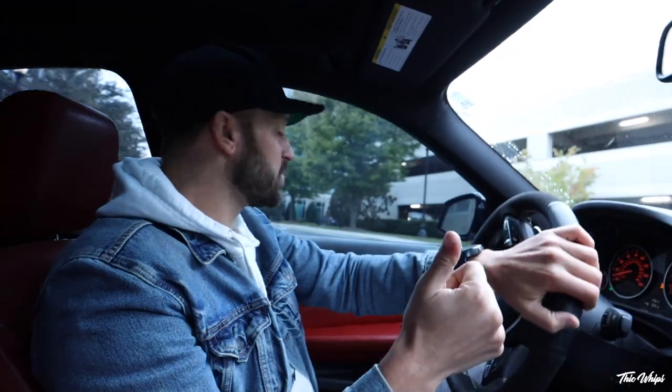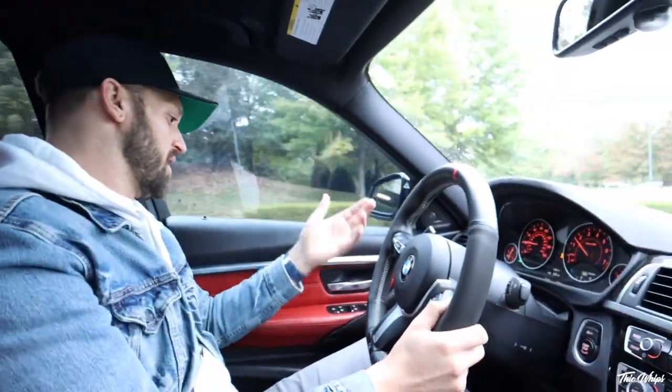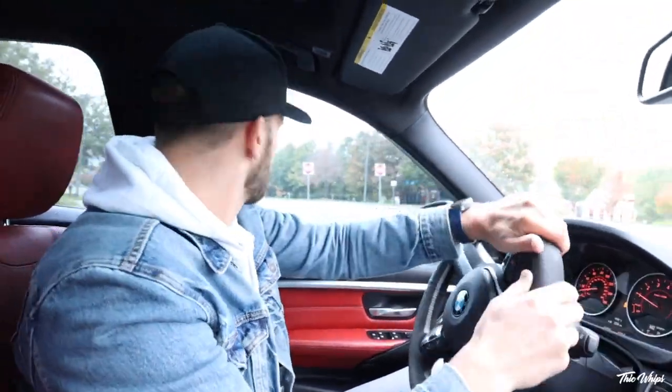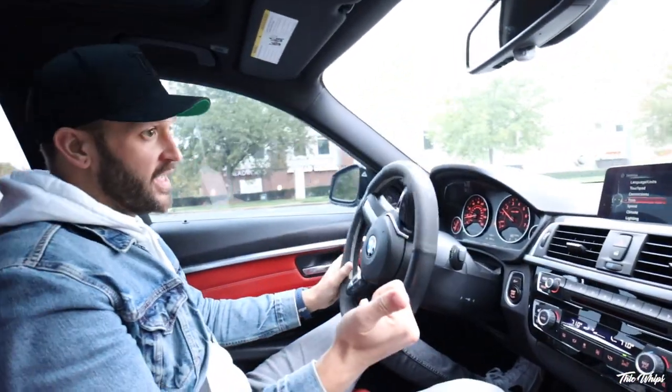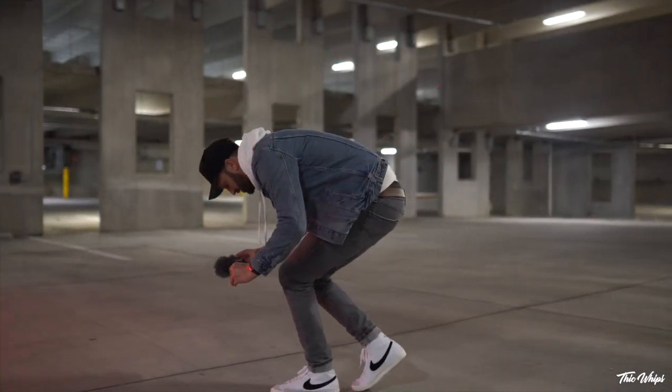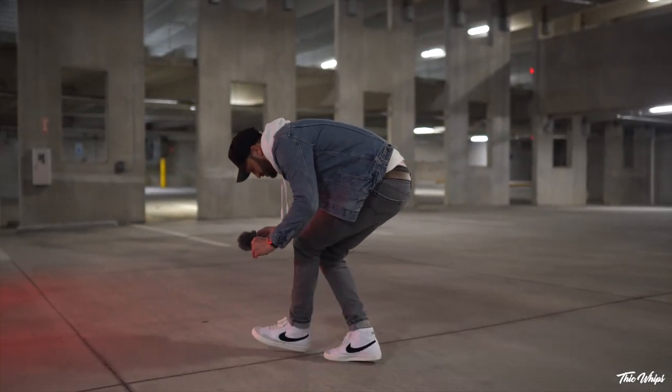So yeah, it's like literally the perfect spec to find a 340 in — all-wheel drive, Alpine White, red interior. Pretty much has all of the tech stuff that I want: heads-up display, all the safety stuff, the bigger screen up front, adaptive LED headlights. Tell me what you guys think. I think it's the car. I think this is going to be so much fun to build.